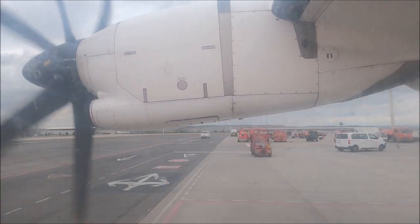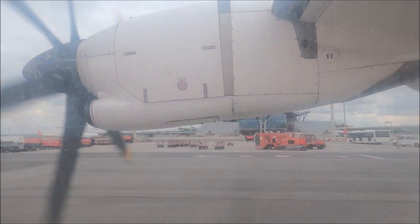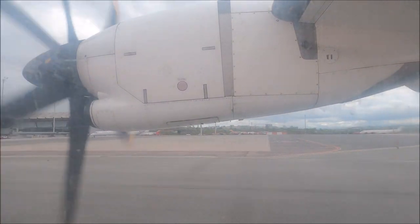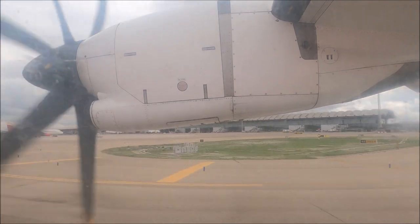Observe that in this plane there are four emergency exits: two windows located in the front of the cabin and two doors in the back, all of them clearly marked by an exit sign.